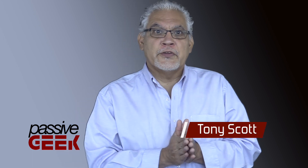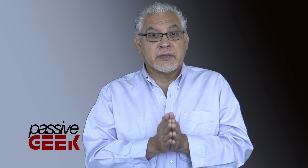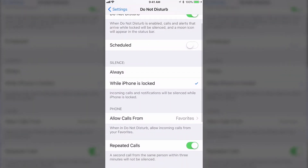Number two: there's a Do Not Disturb feature that will mute texts, calls, and notifications while you're driving. You'll get the option to turn it on when you first update iOS 11, and you can set it up in Settings too. There are all kinds of options — you can even allow calls from certain people, and all others will get muted.